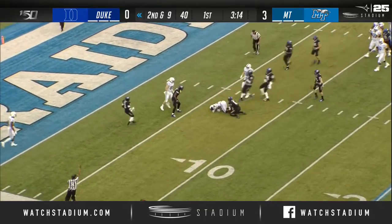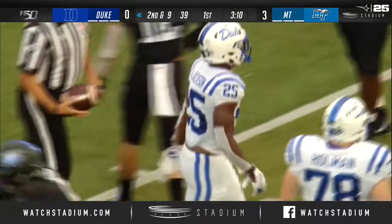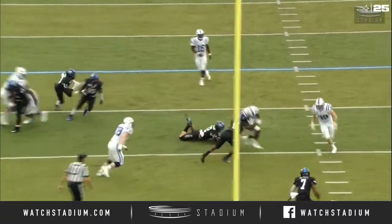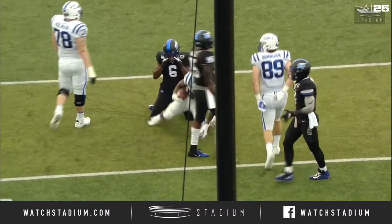There goes Jackson, dragging him inside the ten yard line and down to the six. It'll be third down and two. Second team all-ACC back — he just dragged Khalil Brooks.